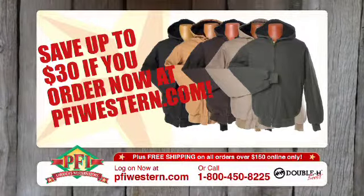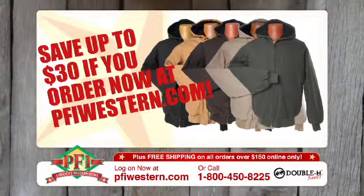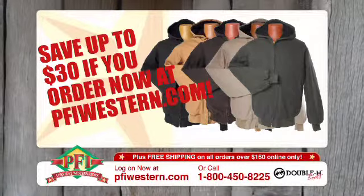Save up to $30 on the PFI exclusive Double H Coats. Get them at pfiwestern.com.